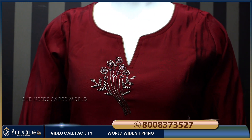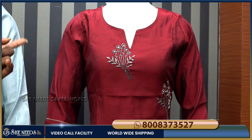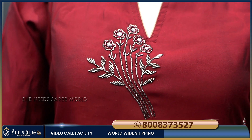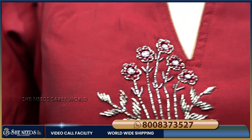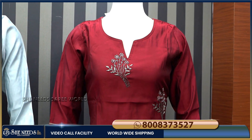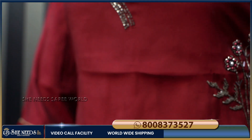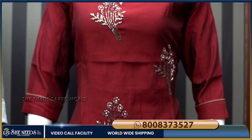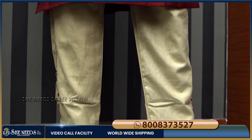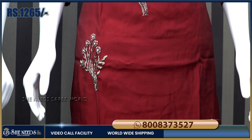The sixth piece features a beautiful blue color. There is a lot of hand work and body design like flowers. The cost is just 1265 rupees. It comes with 3-4 sleeves.